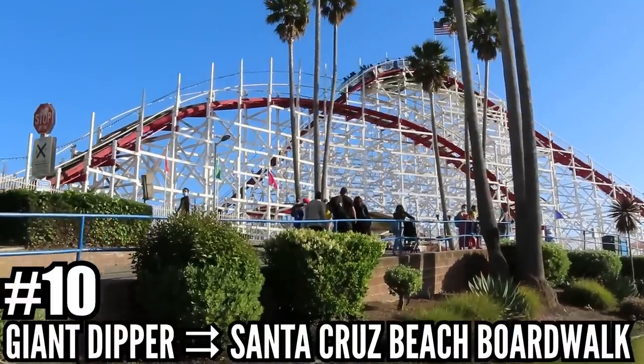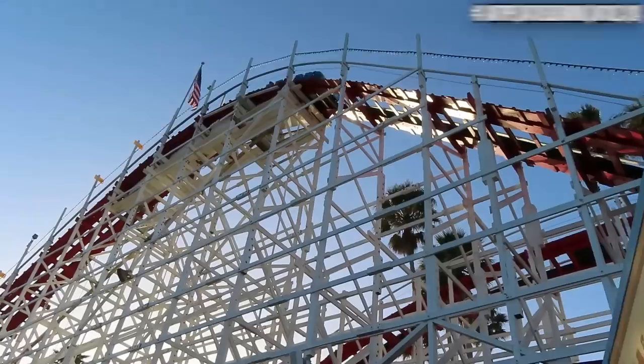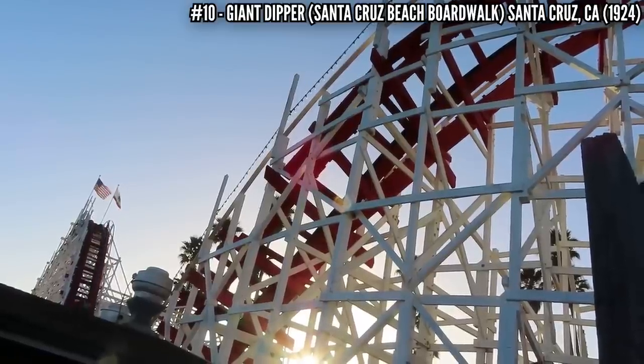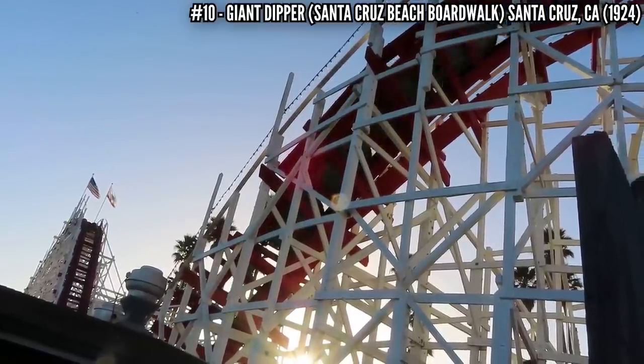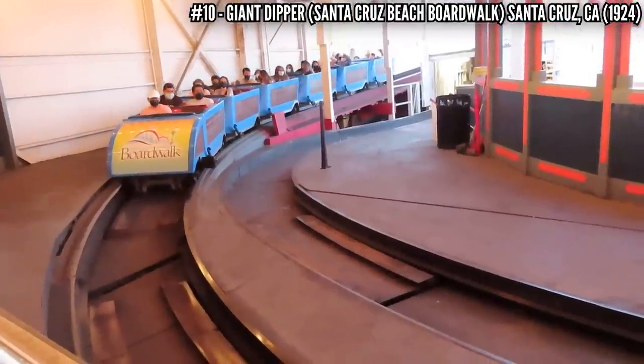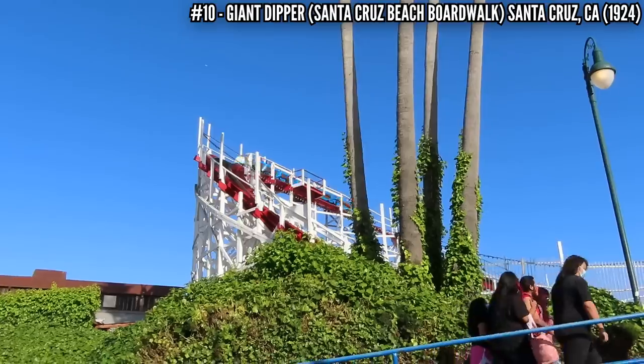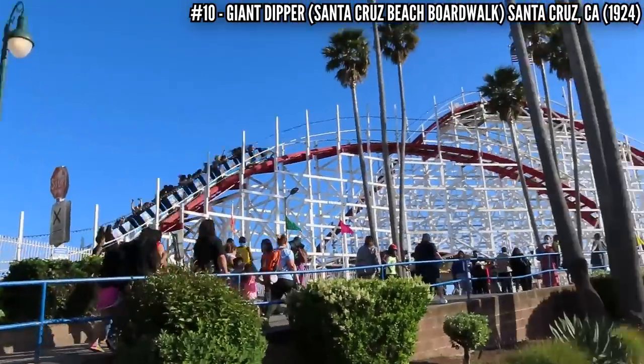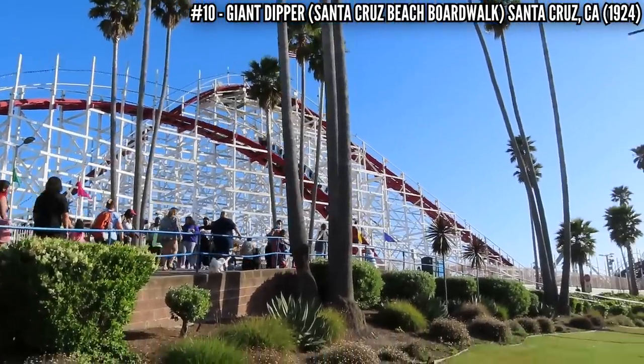Number 10: Giant Dipper at the Santa Cruz Beach Boardwalk. This seaside coaster opened in 1924, built by Prior and Church, standing 70 feet tall and 2,640 feet long. The original ticket price was just 15 cents. After almost 100 years, this is a smooth ride with some great forces you wouldn't expect from a coaster this old. It's worth the current price of $7.